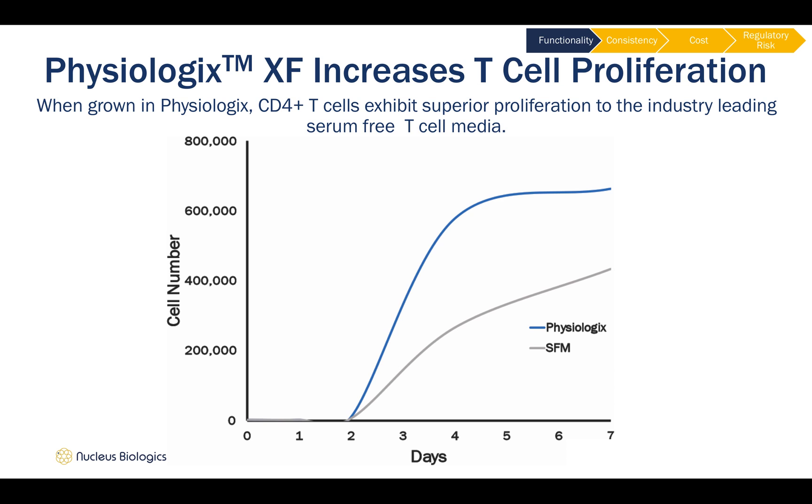This is very important for those in the CAR-T cell manufacturing space, where cell proliferation and final cell count is critical.